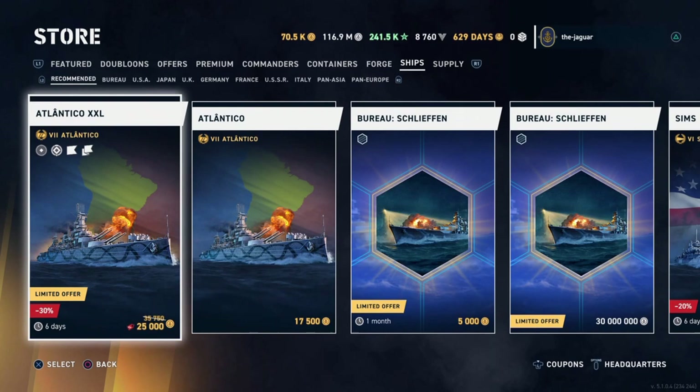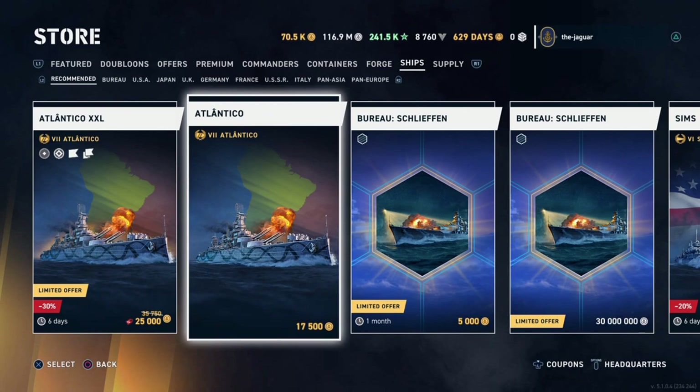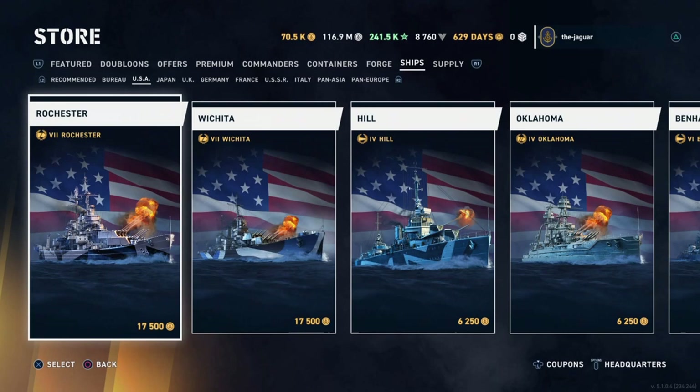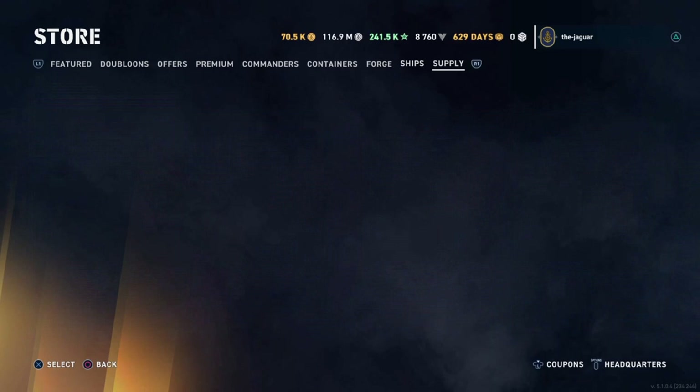Checking the store — bureau projects are listed there. The Atlantico ship-only is 17,500 doubloons, that's $70 instead of $100. Looking for bargains: the Sims is $40 instead of $50. Otherwise no real bargains — just the Sims.